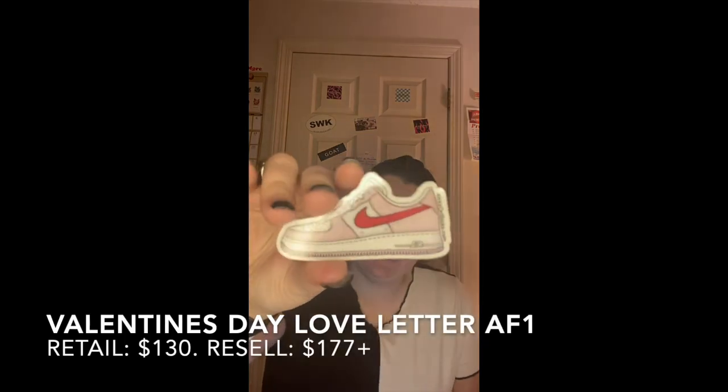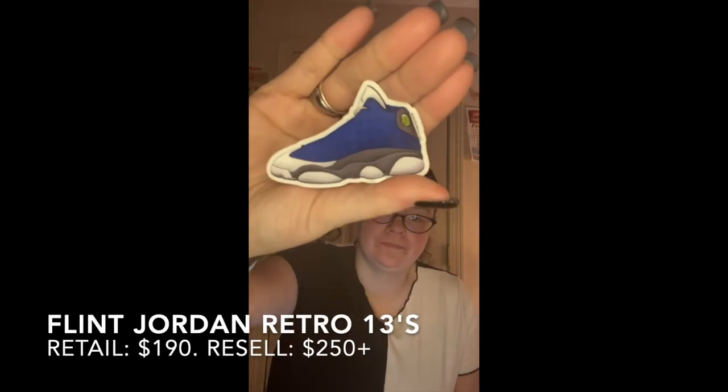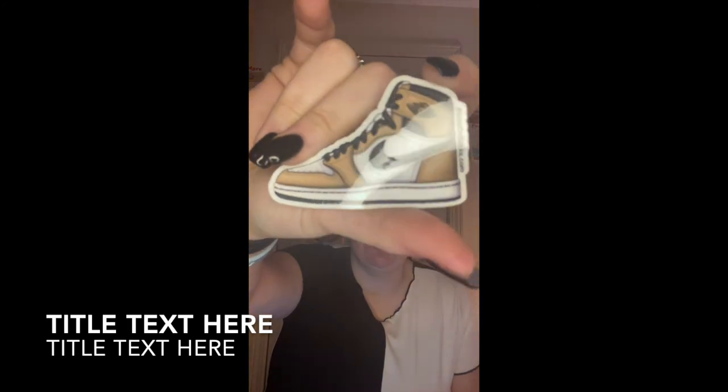Speaking of Valentine's Day, we have a Valentine's Day sticker — we have the Valentine's Day Air Force One Low. And these are the Flints, the Jordan 13s by the way. And Rookie of the Year Jordan Ones.